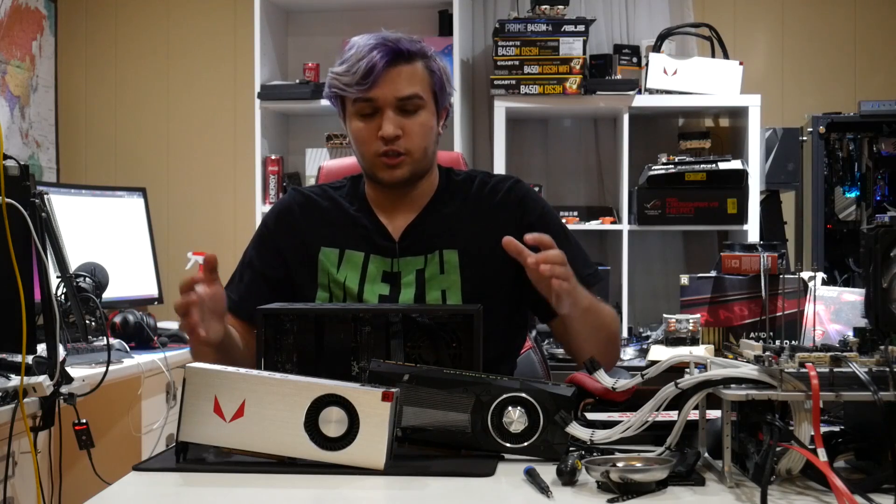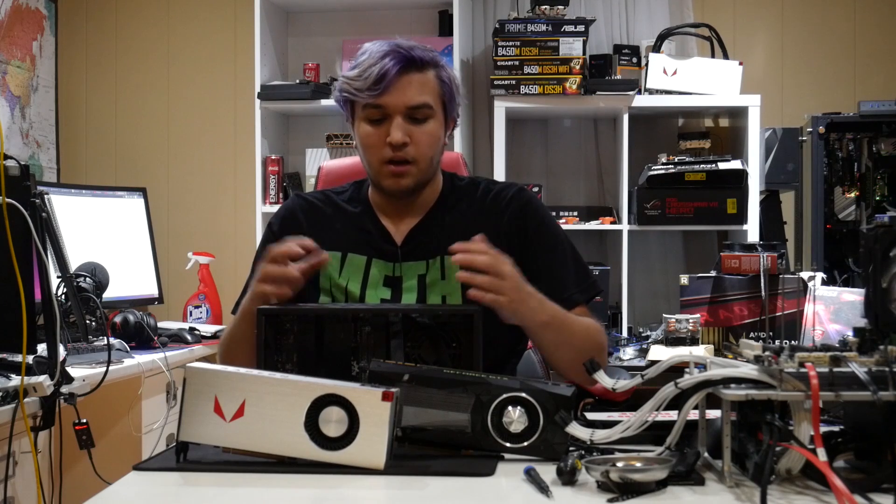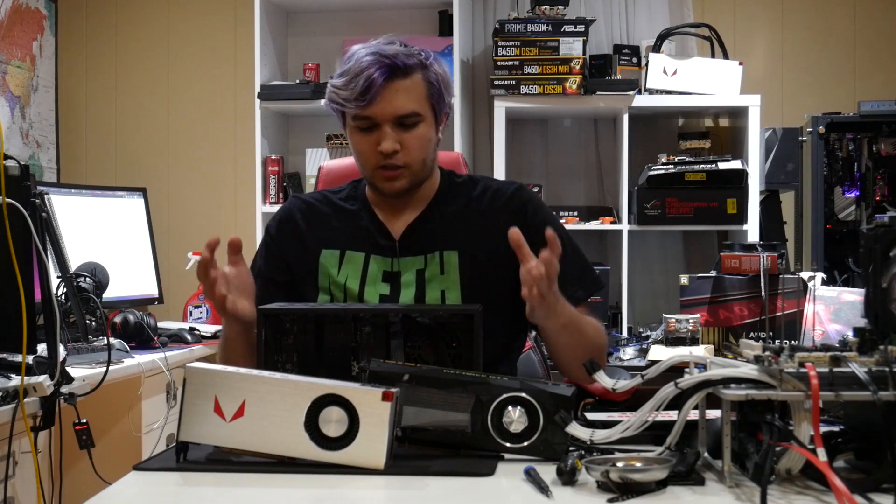They're both blower style cards, so they will not be constricted by the small space that they have. Even though the side is perforated so a fan card will be fine, I decided to go blower because I think that'll be best for this build.